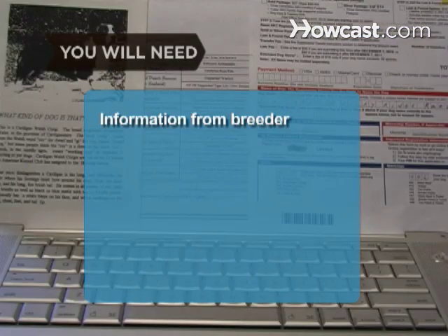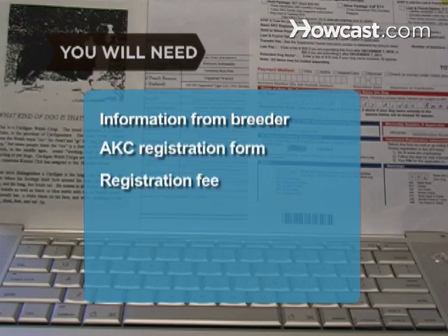You will need: basic information from your dog's breeder, an AKC registration form, a registration fee, and a computer with internet access.